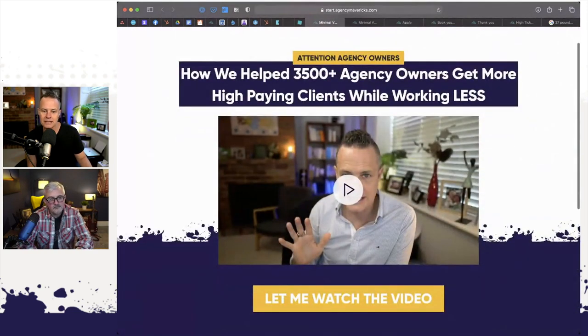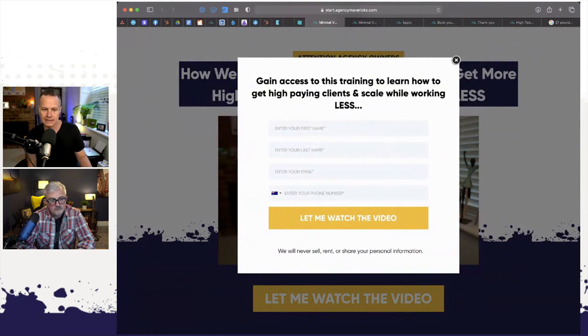If I click on the image or the button, a pop-up appears where I'm asking people for their first name, last name, email address, and phone number. In the pop-up, the headline says: 'Gain access to this training to learn how to get high-paying clients and scale while working less.' First name, last name, email, phone number — they're all required fields. I will not let you in without your phone number. Then a button: 'let me watch the video.'